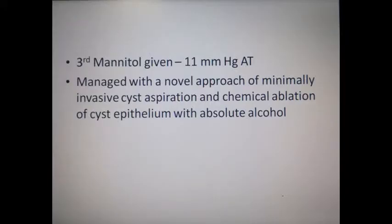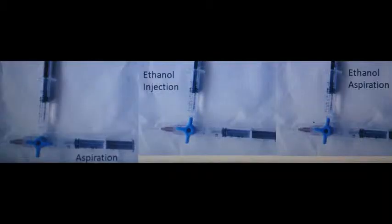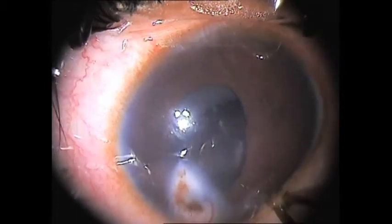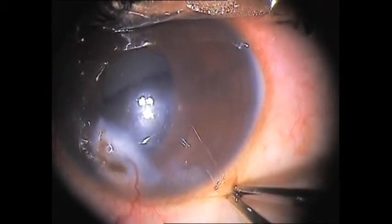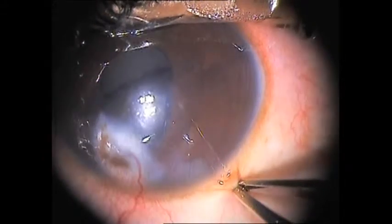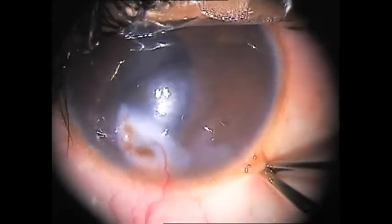On the day of surgery, an hour before the procedure, after bringing down the IOP to 11 mmHg with intravenous mannitol, the child was taken for minimally invasive cyst aspiration and chemical ablation of cyst epithelium with absolute alcohol. The child was taken under IV sedation and topical anesthesia. Under the microscope, the vascularized corneal opacity in the inferonasal quadrant was seen very clearly.